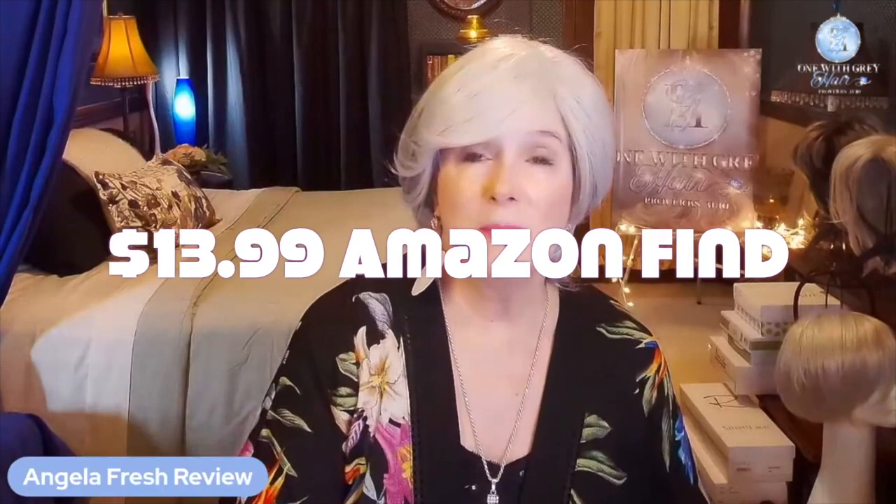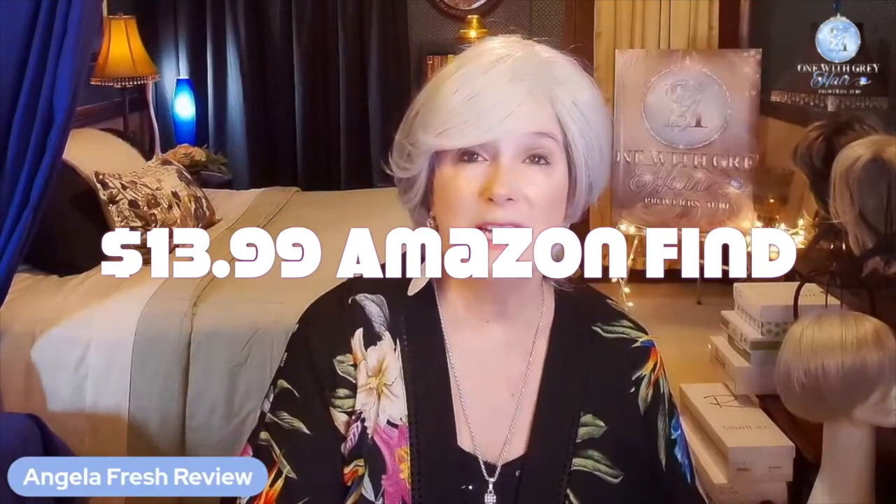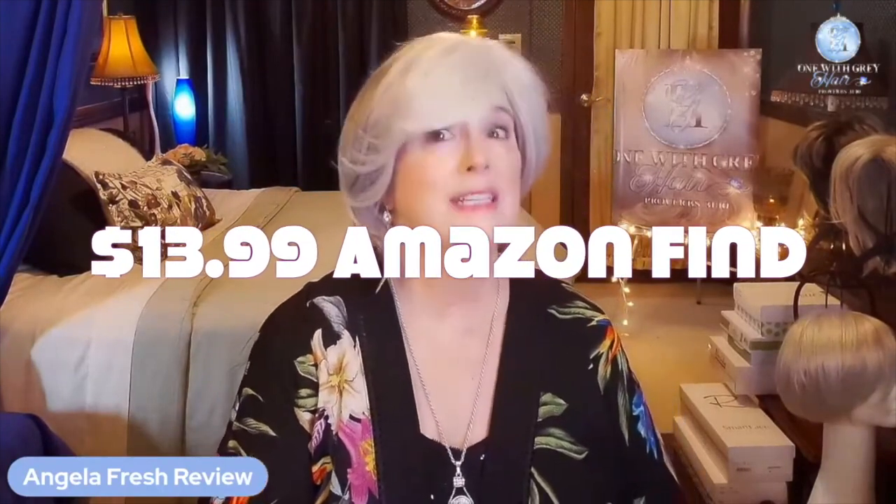$13.99. Keep it. Throw a hat on if you don't like the wig. Can you get a wig that you like from Amazon for $13.99? I think the answer is yes.